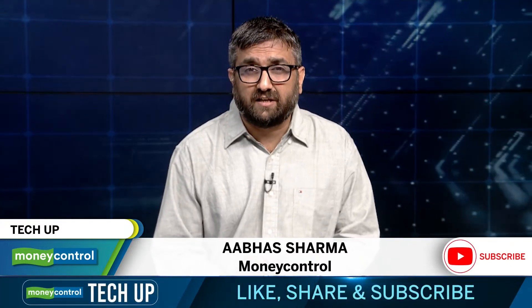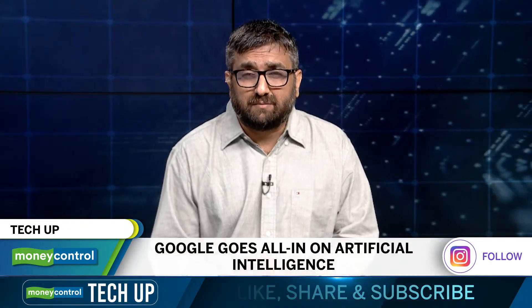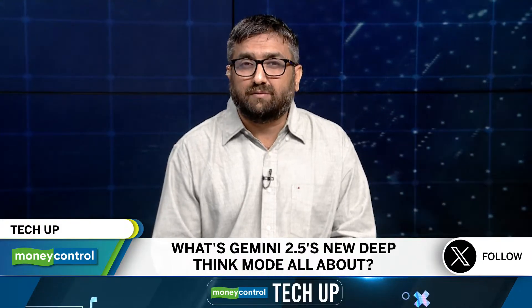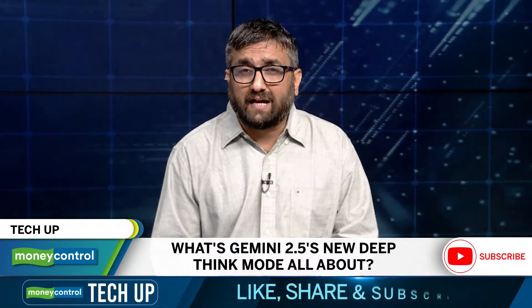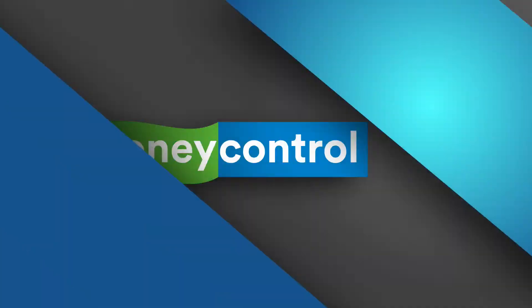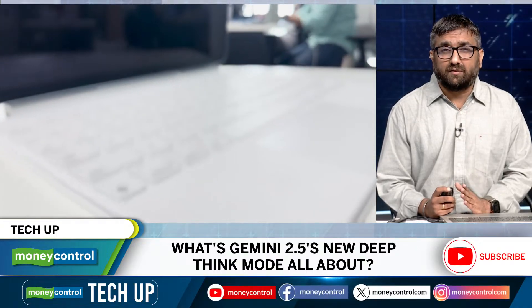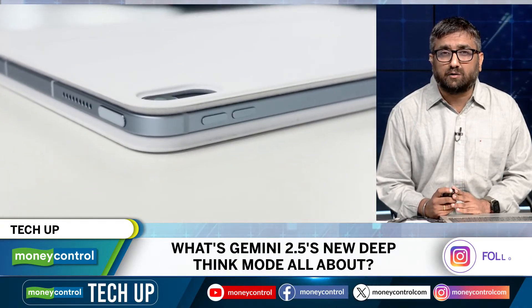We'll talk about Gemini's glow up, a new deep think mode, smart glasses that might actually be smart this time, and some massive swings that Google has taken at Generative AI. Let's begin with Gemini 2.5. Gemini 2.5 has now got a thinking cap. Google's latest large language model now comes with deep think mode. Instead of spitting out quick responses, deep think gives Gemini more processing power and time to tackle the harder questions.